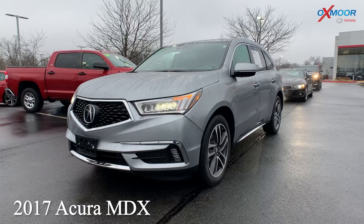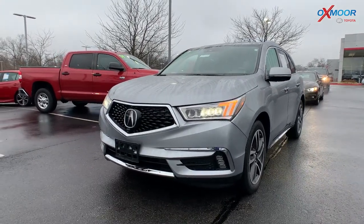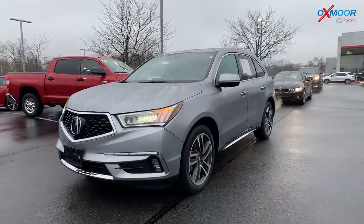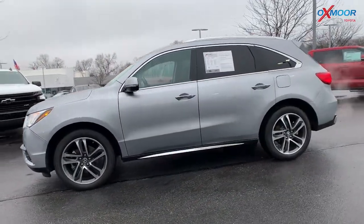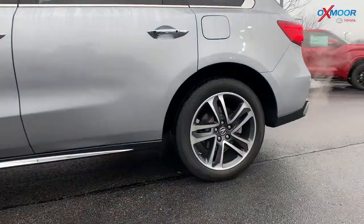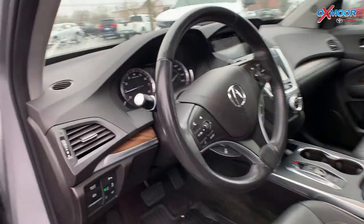This is a 2017 Acura MDX 3.5L. Now this does have the advanced package. The exterior color is called Lunar Silver Metallic, so you're going to have alloy wheels. Now this vehicle does have the premium audio system.